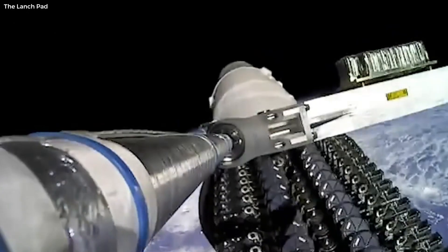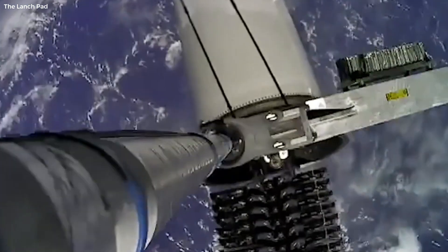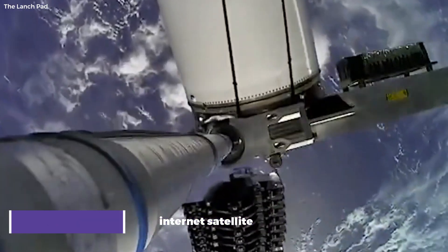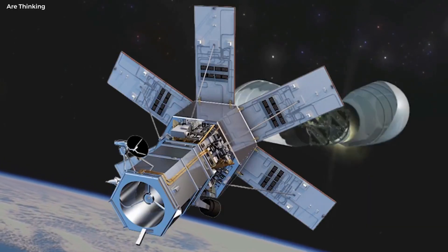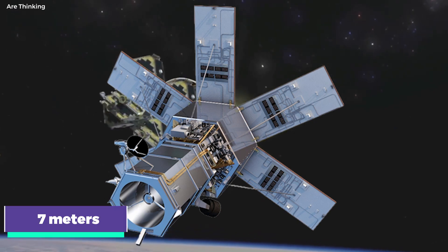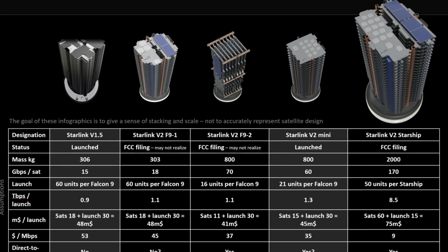SpaceX has a new trick up their sleeve: a clever innovation for deploying their new Version 2 Starlink internet satellites. This new design incorporates a unique payload door at the base of the Starship's payload bay, roughly 7 meters wide. This wider, but not taller, door offers a significant advantage.